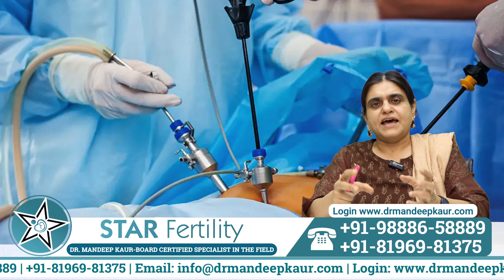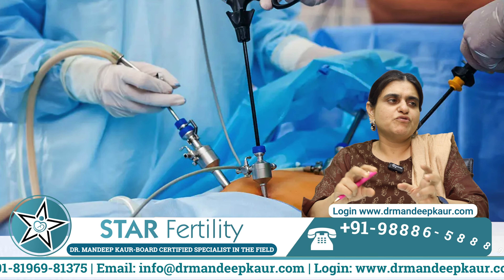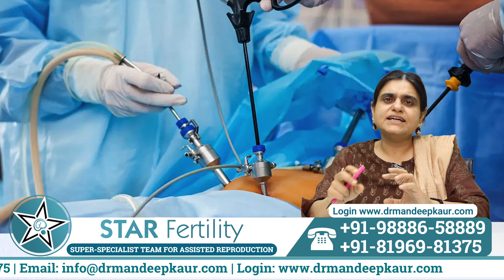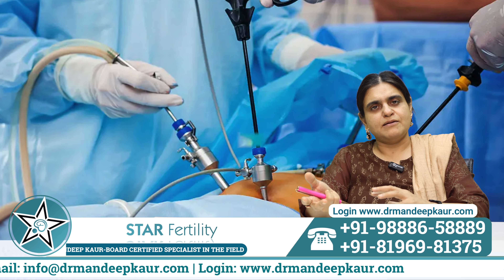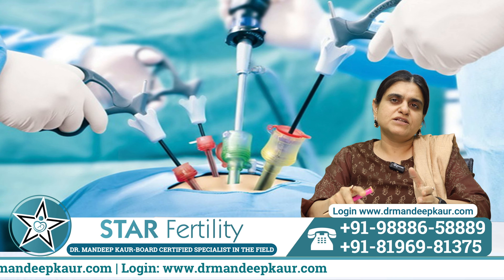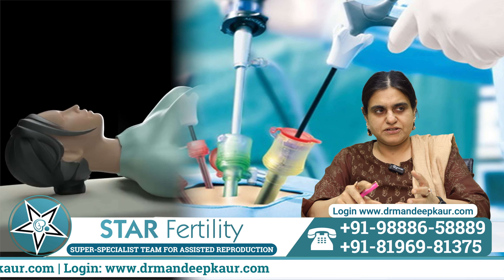Laparoscopy can be done for other reasons — like removing a polyp or a fibroid — and simultaneously the tubes can be checked. But for the sake of only testing the tubes, laparoscopy is not a good test because it involves more risks to the patient.